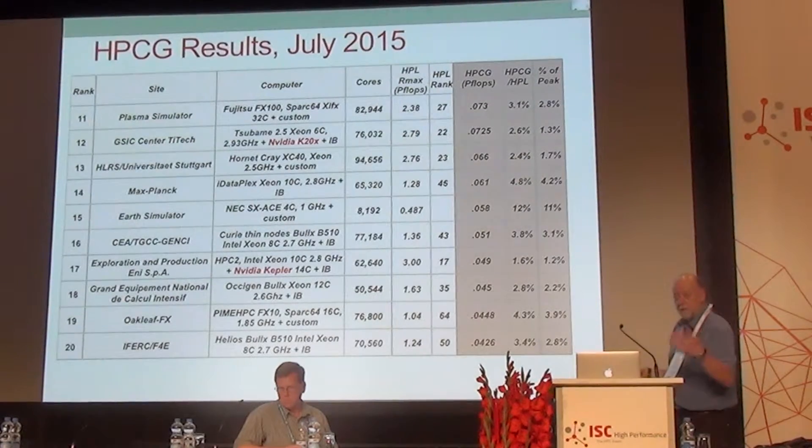There's a smattering of accelerators on the list, indicated by the red highlighting. I'm not going to go through all 40 machines as there are too many to look at.